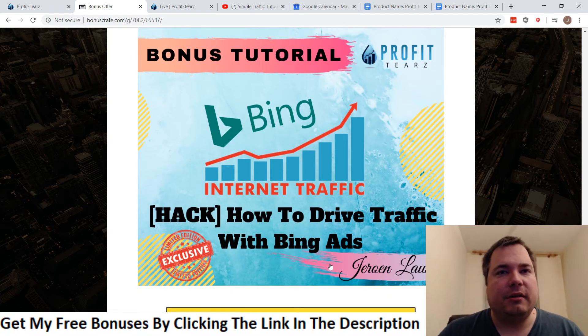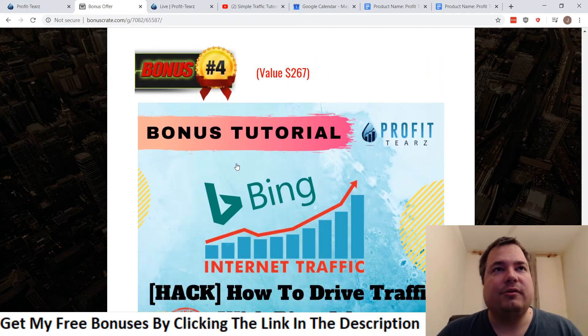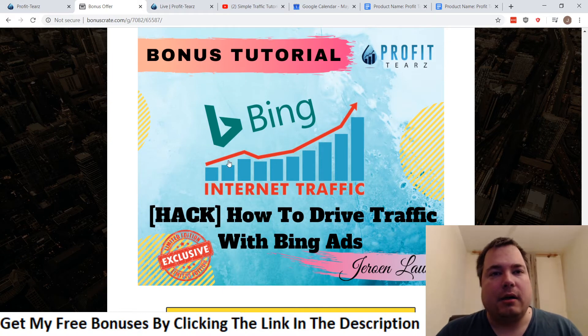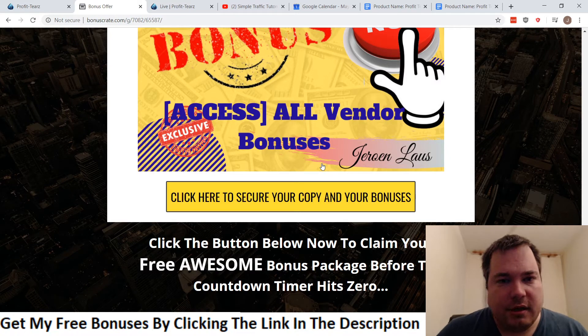Bonus number four covers how to drive traffic using Bing Ads. With Bing Ads you can drive fairly cheap traffic and target it to your CPA offers — another way to scale your income to potentially $100, $200, or even $400 a day. Bonus number five is all the vendor bonuses, which you'll find inside the members area.